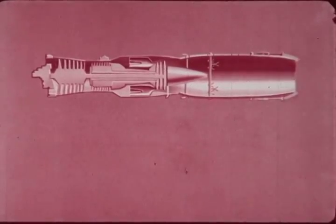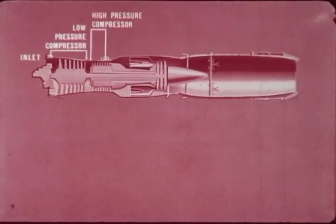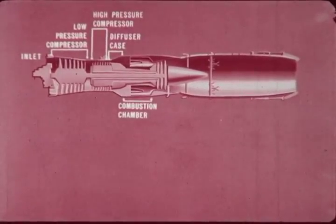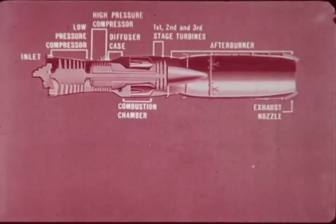The engine consists of the following components: the inlet, the low pressure compressor, the high pressure compressor, the diffuser case, combustion chamber, the first, second, and third stage turbines, the afterburner, and the exhaust nozzle.